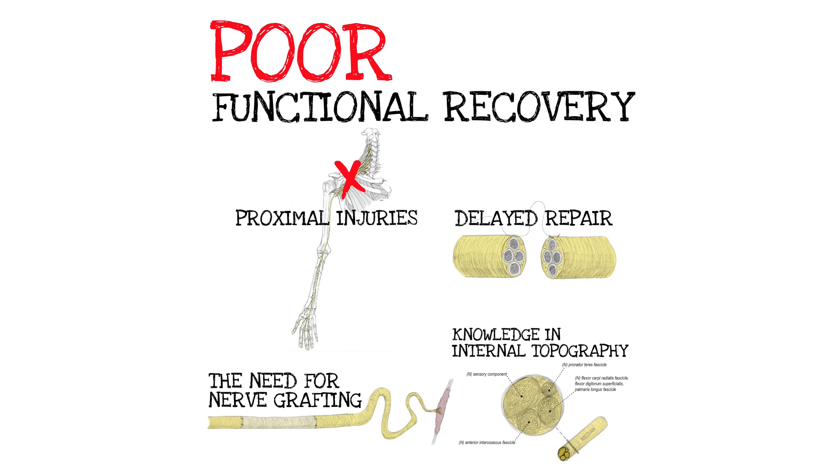What are the issues that give us poor results after nerve reconstruction? Proximal injuries, delayed repair, needing to do a nerve graft, needing to do long nerve grafts, and not knowing the internal topography of the nerves that are repaired and grafted. All four of those things are basically made a moot point when you do a nerve transfer. You get away from the proximal injury and go close to target, cutting off months of regeneration time, eliminating the need for nerve grafts, and the whole premise of nerve transfers is based on knowledge of the internal topography of peripheral nerves.